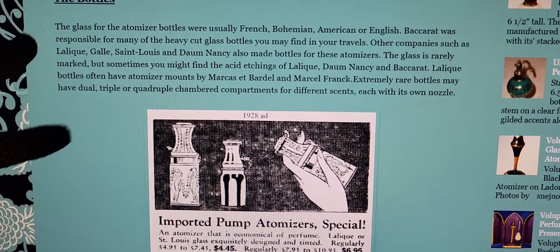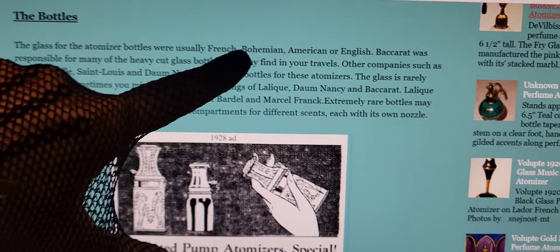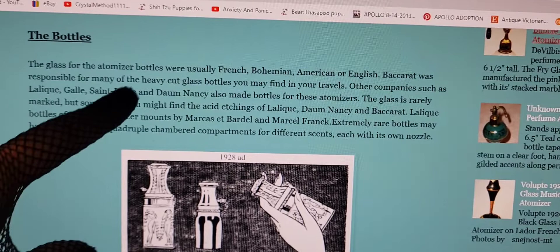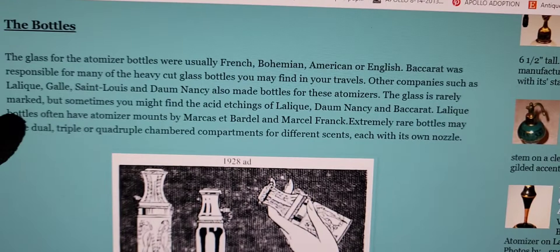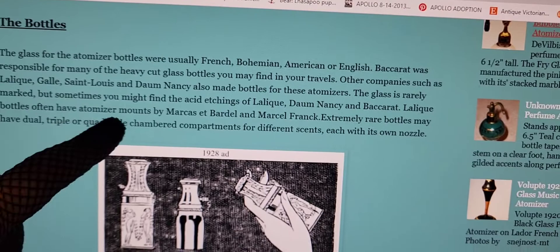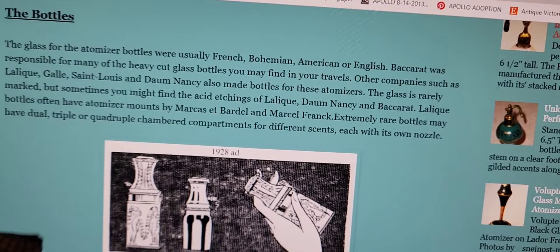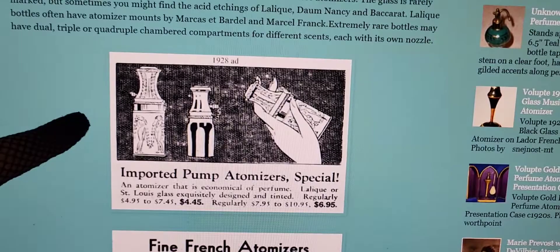I'm on a website called perfumeatomizers.blogspot.com — a great site if you want to know more about perfume bottles. It says the glass for atomizer bottles was usually French, Bohemian, American, or English, though most are French and Bohemian. Baccarat was responsible for many of the heavy cut glass bottles. Lalique, Gallé, Saint Louis, and Daum Nancy also made bottles. The glass is rarely marked, but sometimes you'll find acid etchings. Extremely rare bottles may have dual, triple, or quadruple chambered compartments — I actually have one of those.